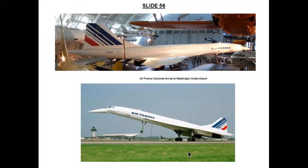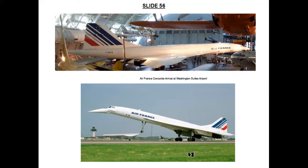This is the Concorde F-BVFA, which made its last ever flight to Washington Dulles International Airport on June 12, 2003. It was the oldest of the Air France supersonic fleet and had just flown from Paris to be donated to the Smithsonian Institution.